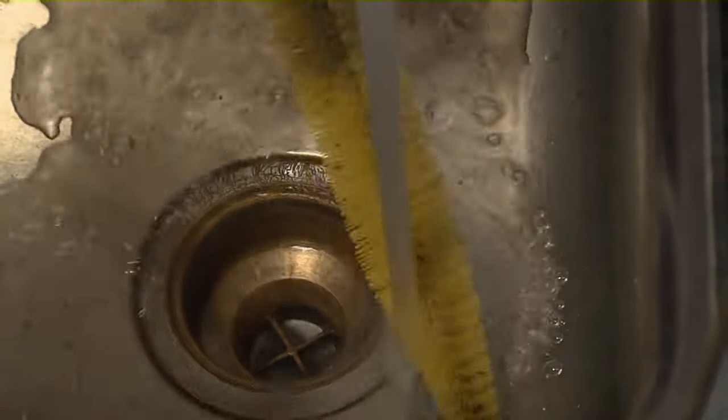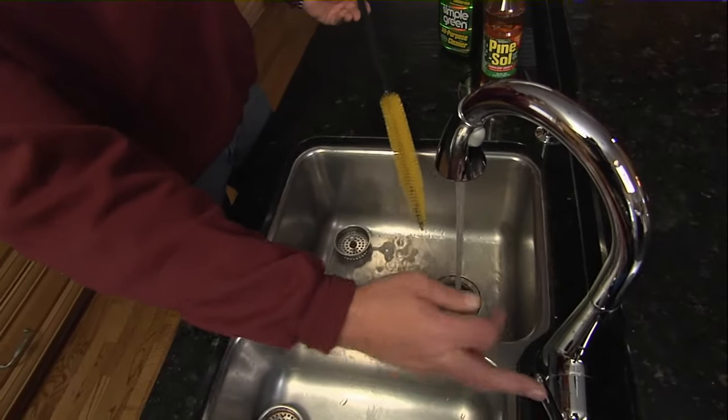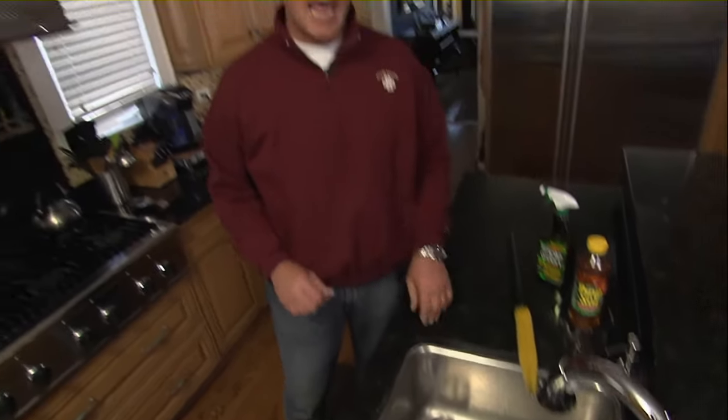Scrub all the way down to the p-trap and then come back up and rinse. You can do this in the kitchen sink, you can do this in the bathroom sink, and you can eliminate the odor. Look at that — you fixed it in 15 minutes.